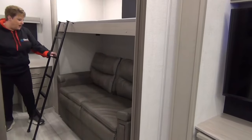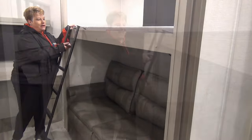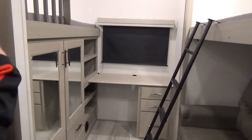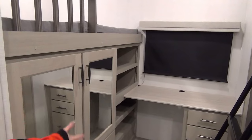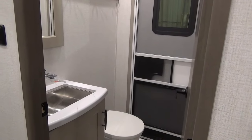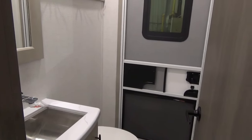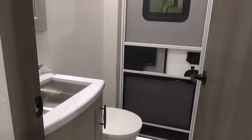Into the bunk room, we have your tri-fold sofa on the bottom, so that's going to sleep two people. Bunk above with your access ladder. If the kids are just wanting to hang out back here, this does latch up into place to give them a little extra head space with the sofa. There is a desk at the back there — maybe mom and dad want to sit down and do some work with the laptop. Great storage along the back here as well, and a nice deep bunk above. A nice perk of this bunk room is that it does have the half bath, with exterior door access as well.